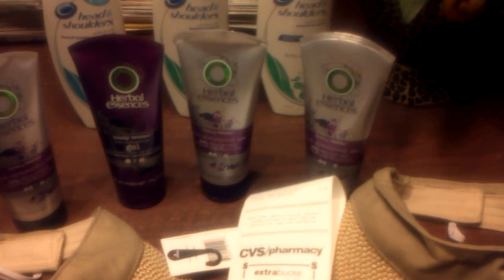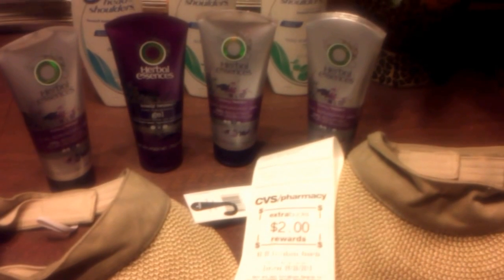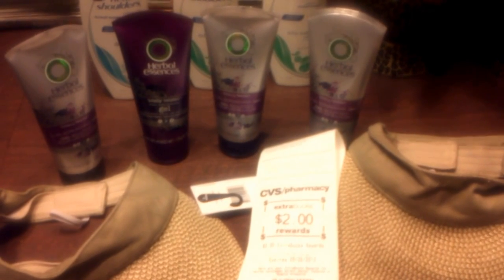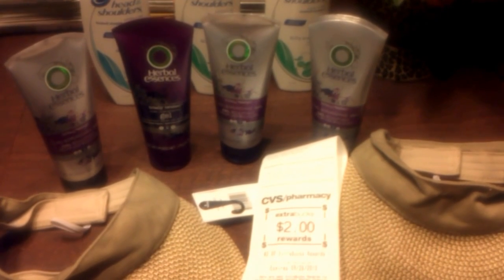That contest is going to be ending very soon, and I know you would want that Coach Wristlet. Thank you for joining me. Remember to always have fun shopping. Splint Rose signing out. Bye-bye.